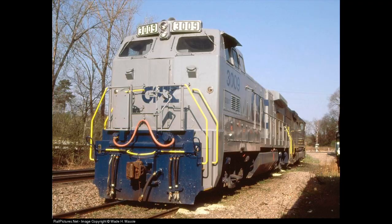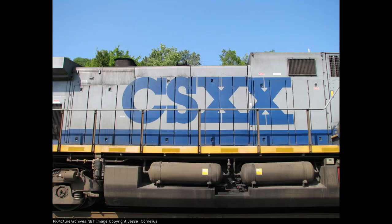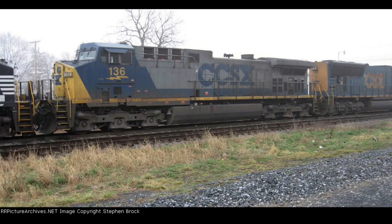SpongeBob? Is that you? Yeah, my favorite railroad would have to be CSXX. Yeah, CSXX. I don't know. Goodbye.